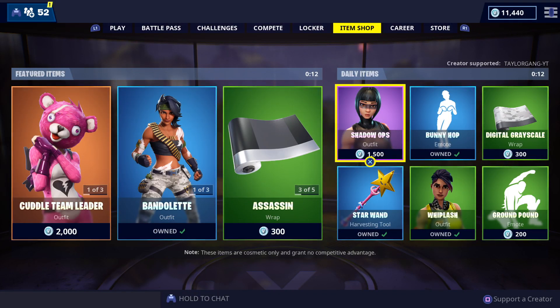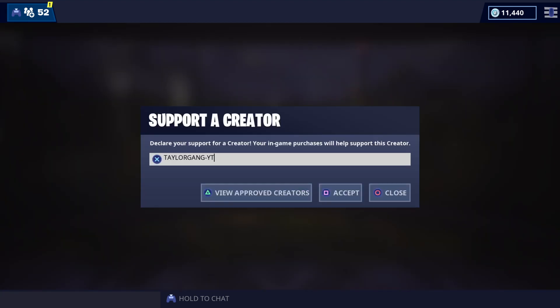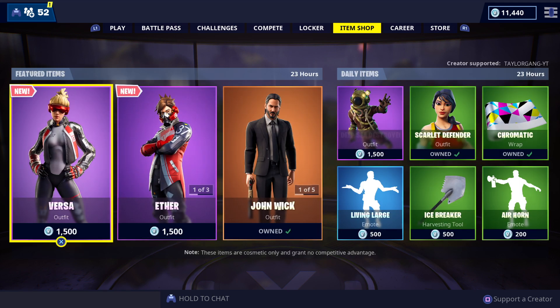Hello and welcome to another Fortnite item shop video, I'm your boy Taylor Gang. If you guys are new, make sure you smash that sub button, hit that bell, and become part of the tech gang today. If you're looking for a way to support me, I do have a supporter creator code right here — I would love your support, thank you to everybody that does use it. We're having a giveaway on May 31st, check the pinned comment down below for the details.